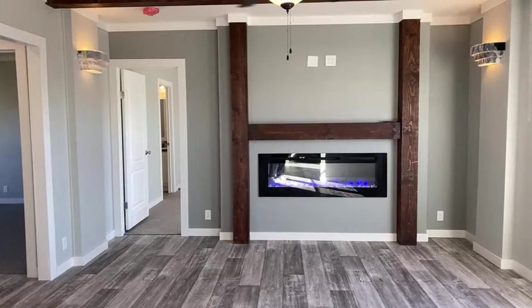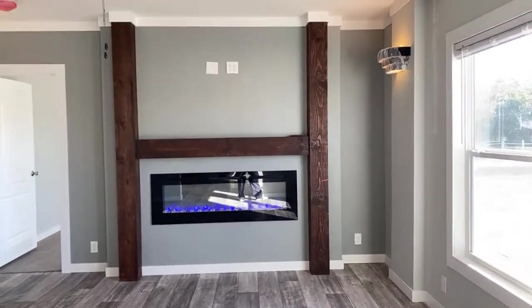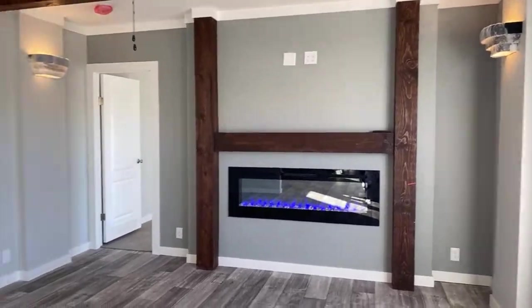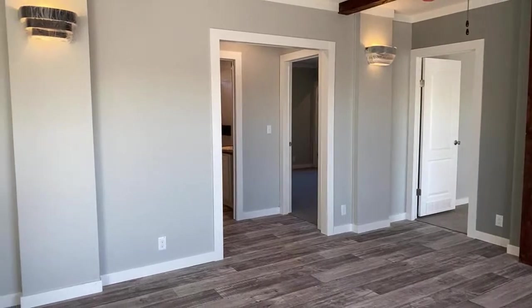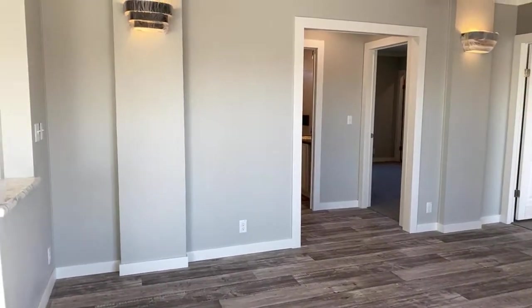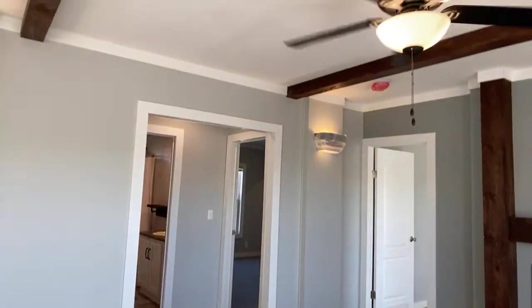In the family room we optioned in the opera lighting, which we haven't unwrapped yet. It has an electric fireplace with a TV-ready mount on top. Behind the drywall there's OSB so you don't have to find a stud to put your mount in — it can support up to 250 pounds. This room also features the wood beams.